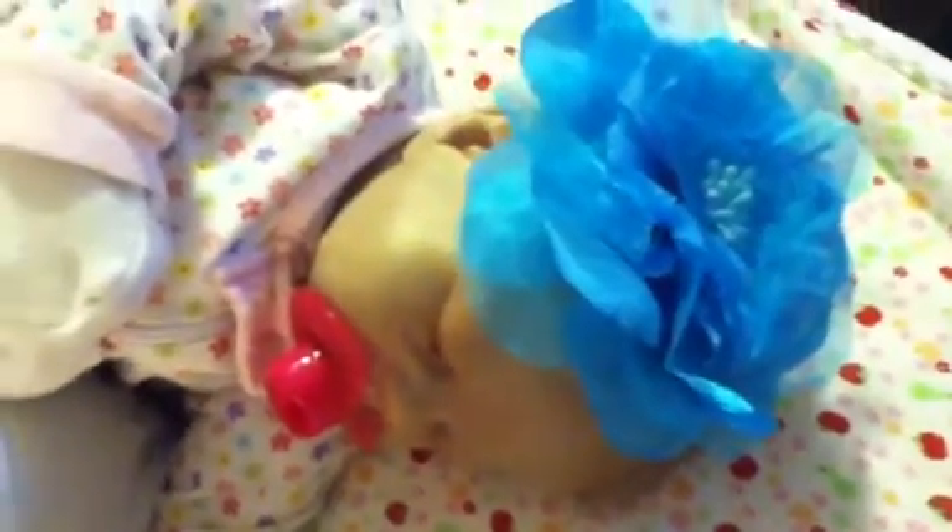Eden's got this hair bow that I made - well, kind of sort of made - I bought the flower and made it into a hair bow. She's wearing it; I actually wore it on Halloween. And she's in a flower sleeper, so that's what she's wearing.